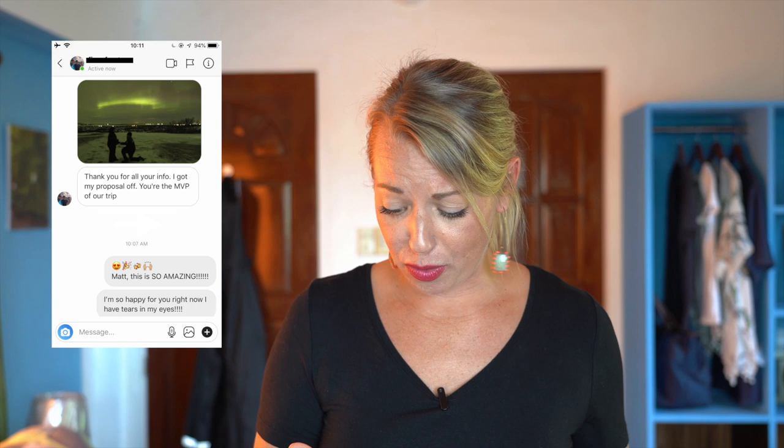But first, I want to give a shout out to one of my followers. This message comes from Matt — he sent me a photo of him proposing under the Northern Lights in Iceland. And then to top it off, he sends: 'Thank you for all your info, I got my proposal off. You're the MVP of our trip.' If there's anything that melts my heart more than getting DMs, it's getting DMs like this.